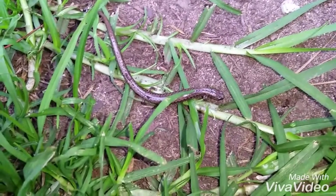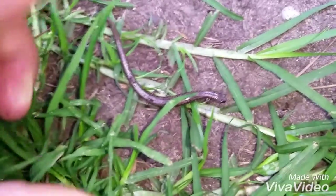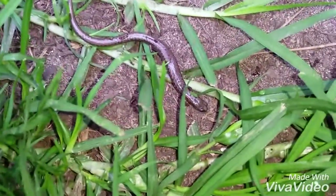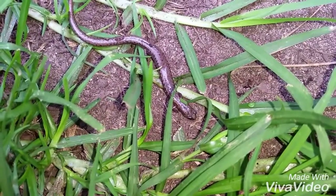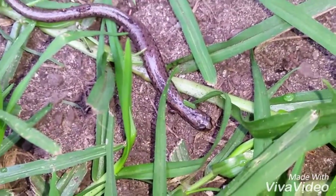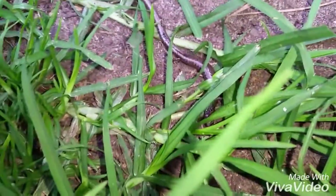Here we have the California slender salamander — I found a whole bunch under some bark between a eucalyptus tree. They're moving a little but these guys look like worms. If you look closely though, they have little arms. Sorry for the shaking, I'm just really excited to find these. These are a lungless salamander — they breathe through their skin, so their skin has to constantly stay moist.